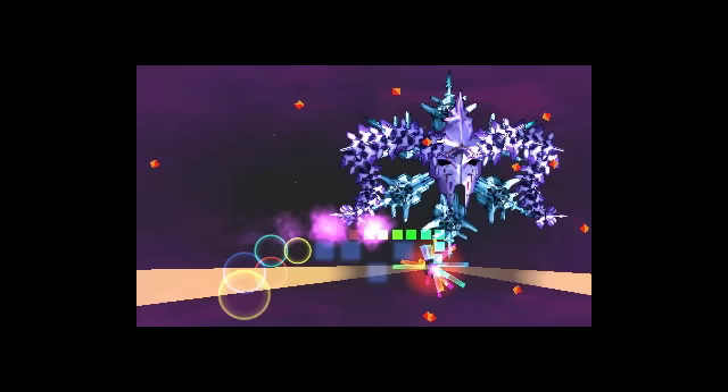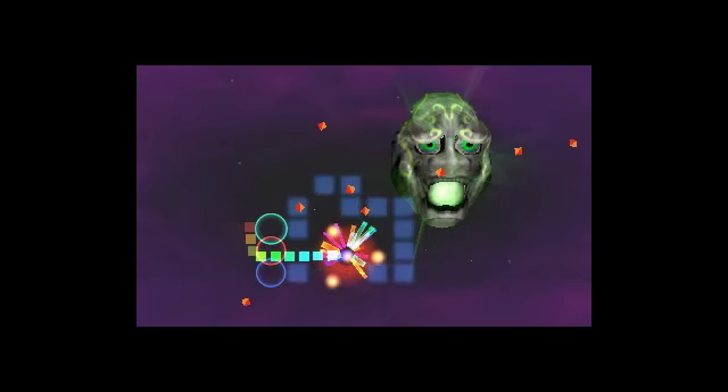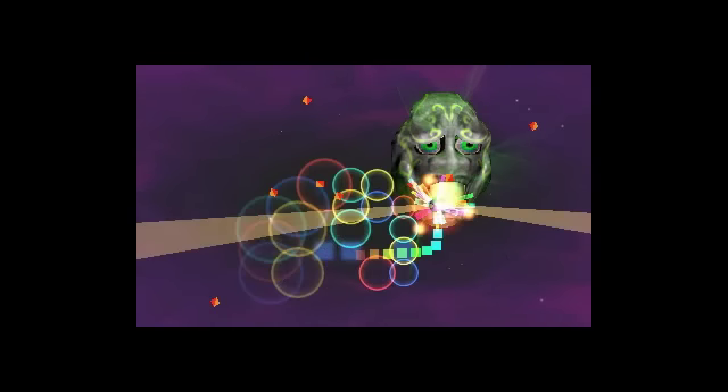Hey guys, David here from Nintendo3dsblog.com. As you can see here, there are some new screenshots and video for Dream Trigger 3D on the Nintendo 3DS. This game doesn't look like a whole lot on the surface — it's not the nicest looking thing on the platform — but everyone who has spent time with the game has said it's actually pretty good. It's just like a really frantic and crazy shooter, sort of similar to a 3D Geometry Wars.